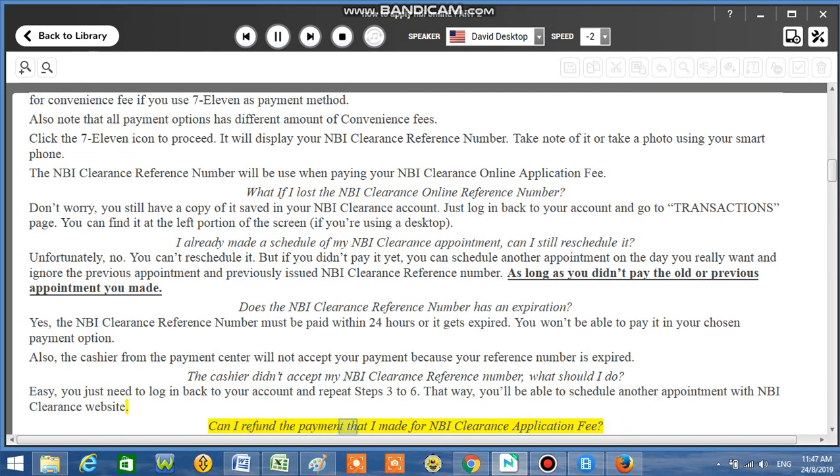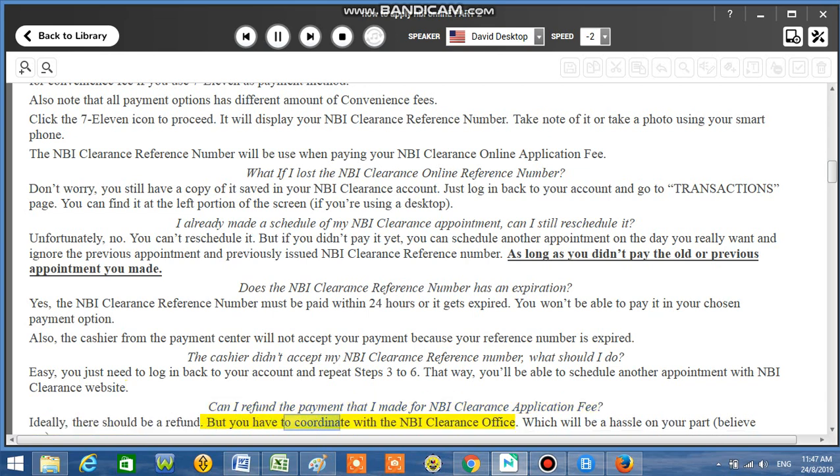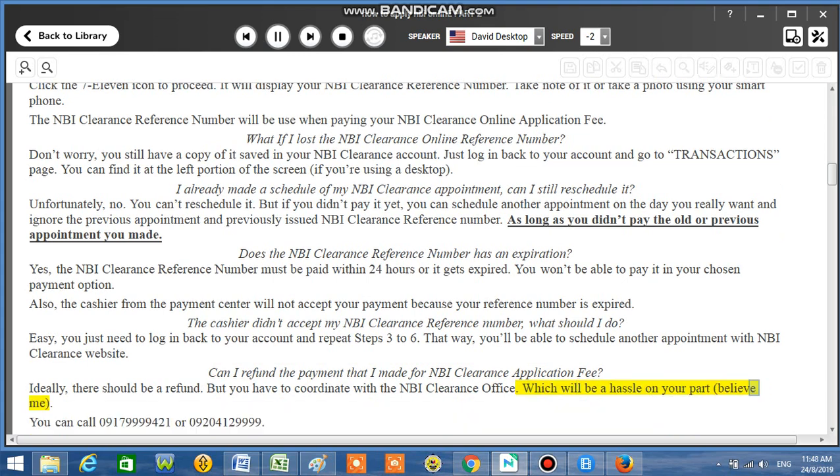Can I refund the payment I made for NBI Clearance application fee? Ideally, there should be a refund, but you have to coordinate with the NBI Clearance office, which will be a hassle. You can call 0917-999-9421 or 0920-412-9999.